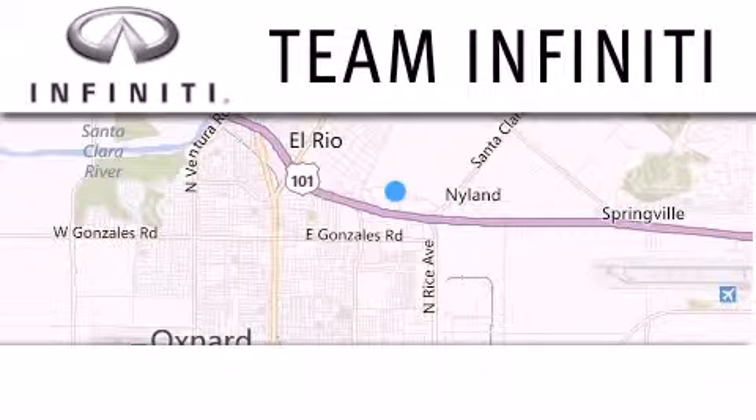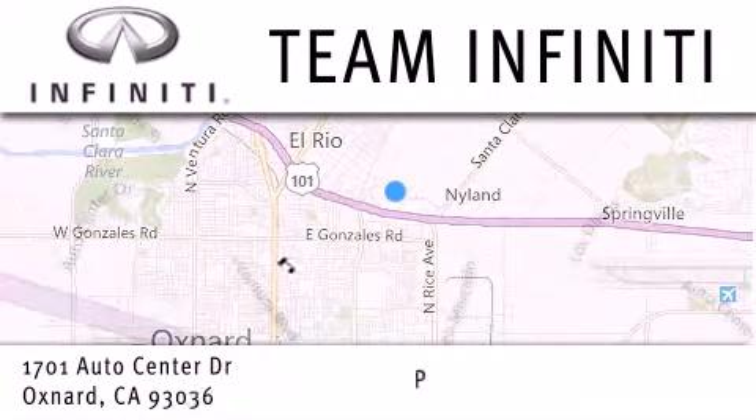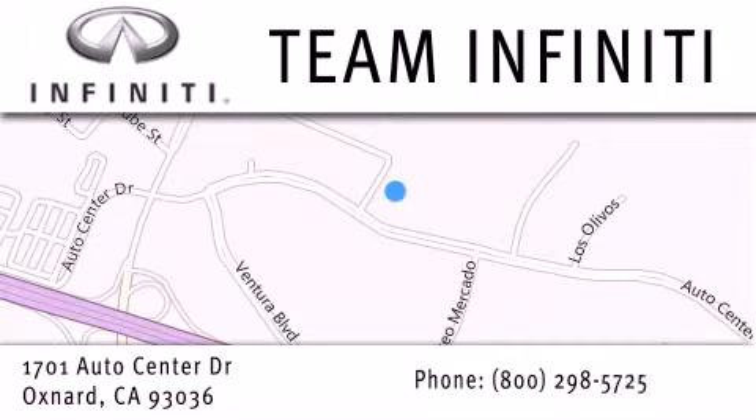Family-owned and operated, Team Infiniti is proud to offer a full line of Infiniti vehicles, along with a wide selection of top-quality pre-owned vehicles, including certified pre-owned Infiniti models. Visit us at 1701 Auto Center Drive in Oxnard and online at teaminfiniti.com.